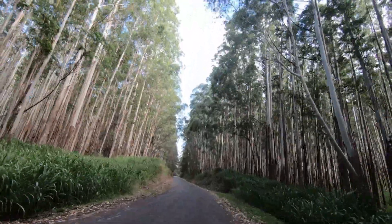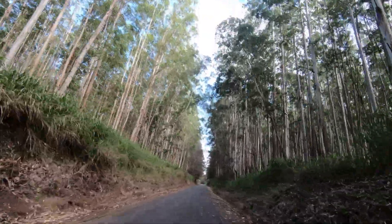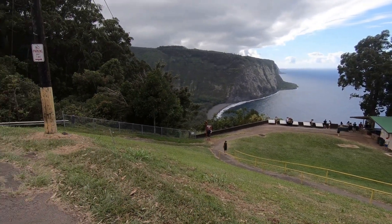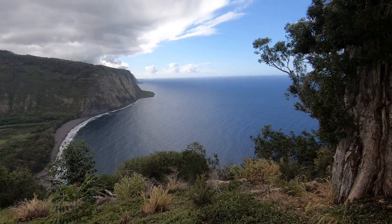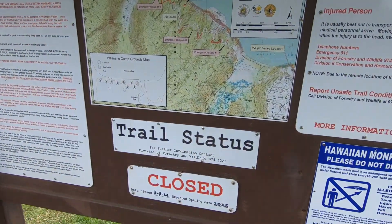I highly recommend you take a detour to see Waipio Valley, also known as the Valley of the Kings. This is a place of historical significance, where Kamehameha the Great was raised in hiding, and is also home to the island's biggest waterfall. It's well worth coming to see the views from the top. Sadly, access down into the valley has been closed to visitors as of this year.